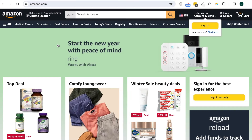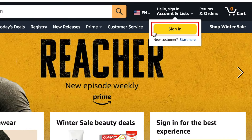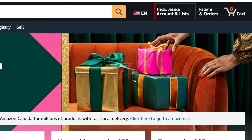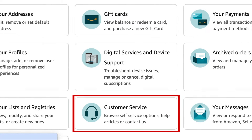To contact Amazon for help with an order, your account, or another issue, go to amazon.com and log in to your account. Then click Account and Lists at the top. Now click Customer Service.